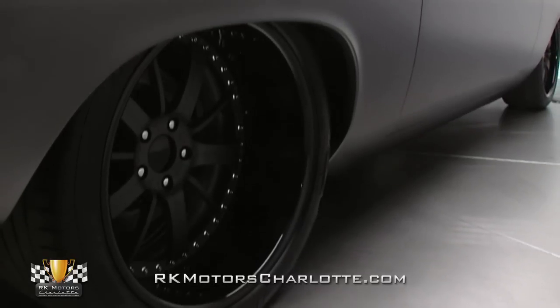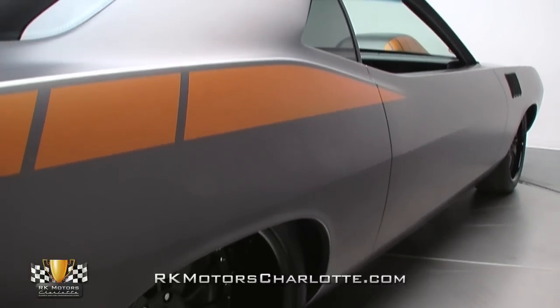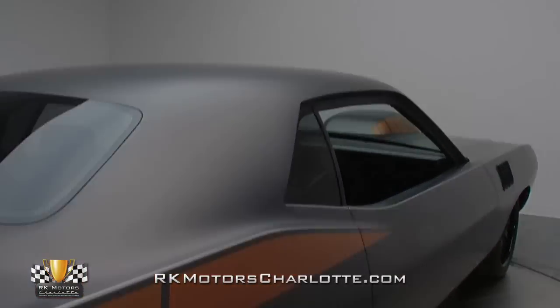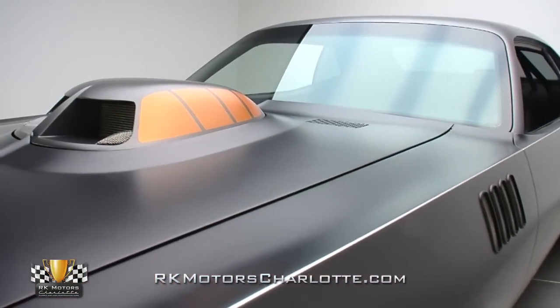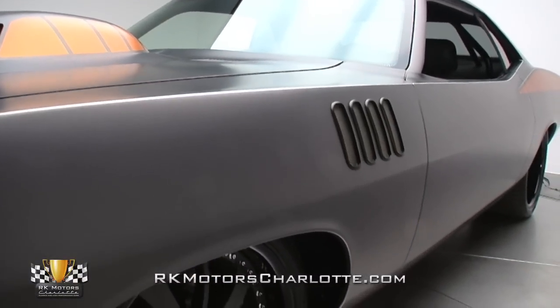The beneficiary of a professional frame-off restoration completed by the owners of Lakeside Rods and Customs in Rockwell City, Iowa, this slick Plymouth Superstar features a seamless custom appearance highlighted by an immaculate coat of matte finish paint.